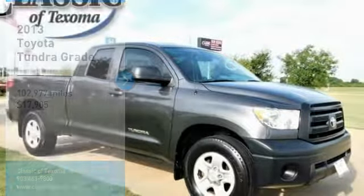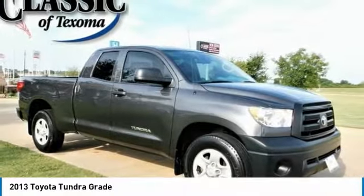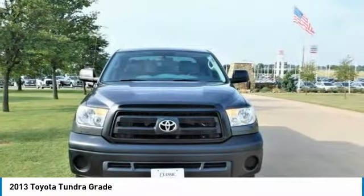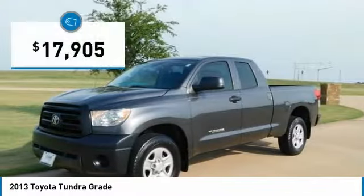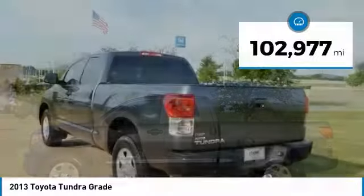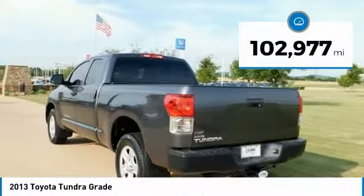One Owner. Clean Car Facts. 2013 Toyota Tundra Grade, 4.6L V8 RWD, 6-Speed Automatic Electronic with Overdrive, 4.6L V8 DOHC 32V VVTi, Cloth interior. Recent Arrival.